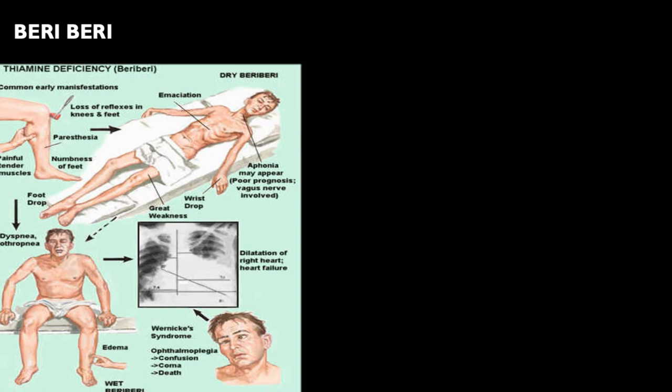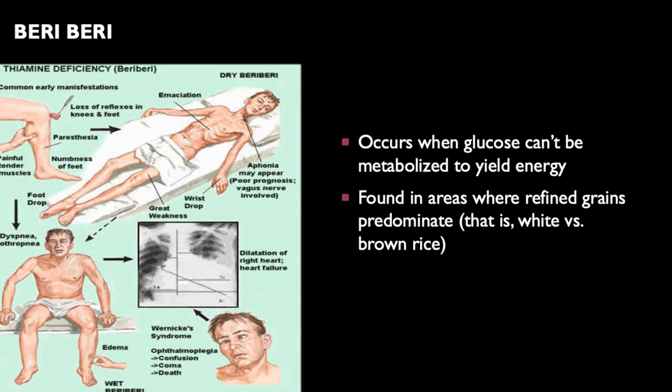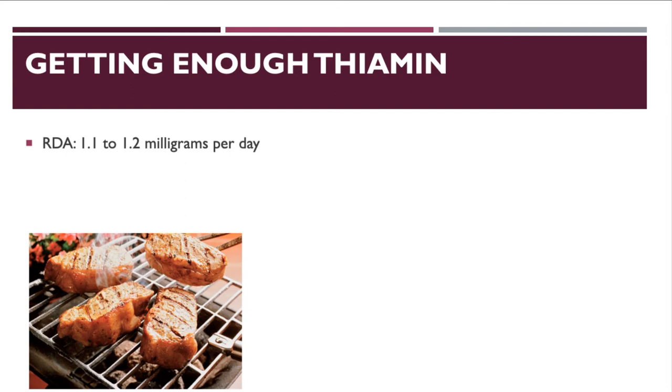Beriberi presents with loss of reflexes, painful and tender muscles, emaciation, difficulty swallowing, inability to stand, pitted edema, enlarged heart, and serious neurological problems including coma and death. It was found in areas where grains were more refined — more white rice than brown rice — and where grain refining was prevalent.